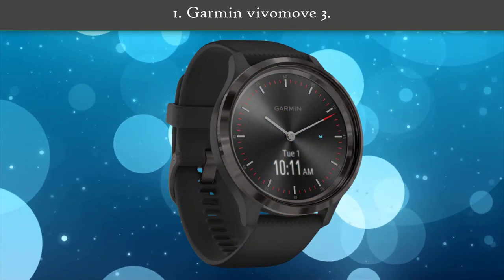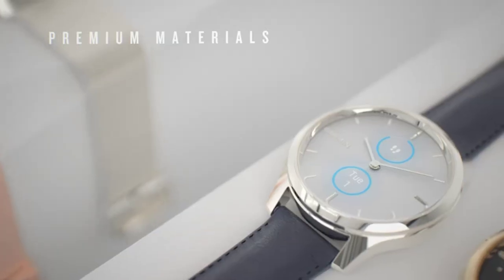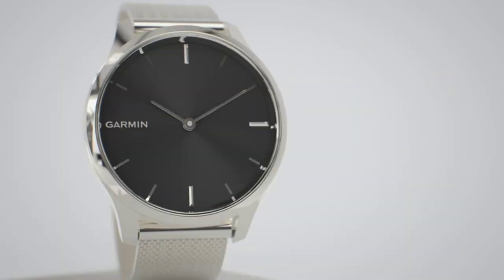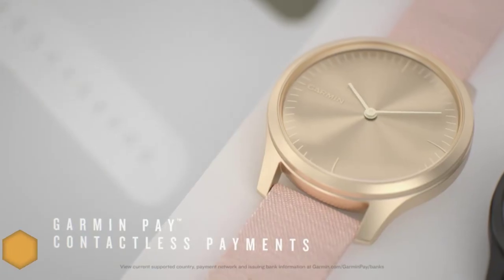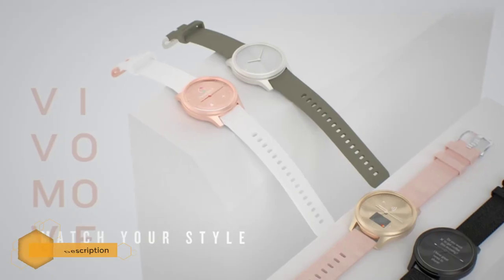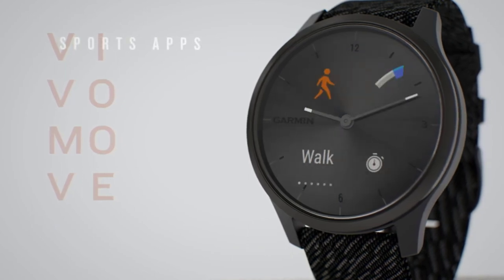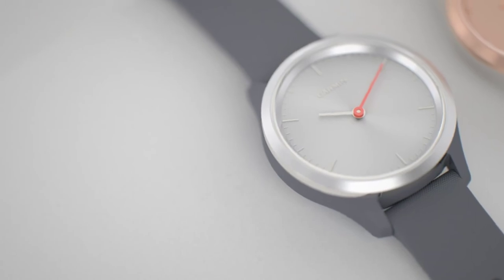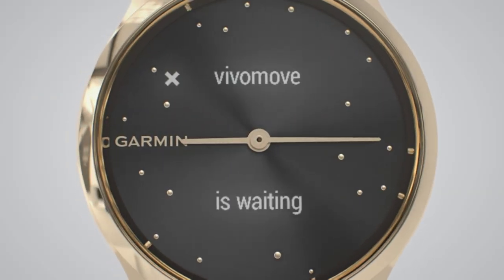Number 1: Garmin Vivomove 3. This 44 mm hybrid smartwatch combines classic analog style with smart features, including text messages and other notifications delivered right to your wrist. Real watch hands move to reveal a hidden touch screen display. A variety of health and wellness features lets you track everything from stress to your body's current energy level. When you want to get moving, connect to the GPS on your smartphone to track outdoor walks and runs. Thanks to all of you.